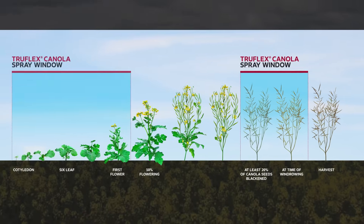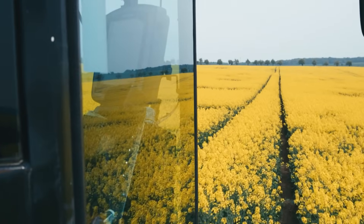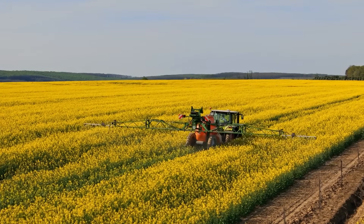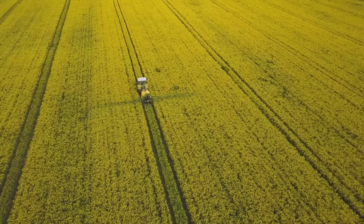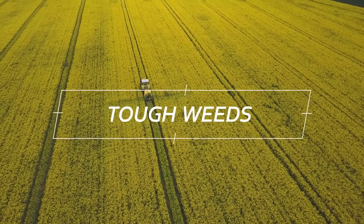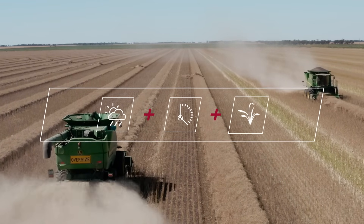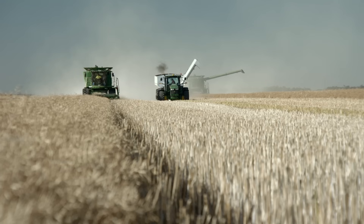With this flexibility of spray timings out to pre-harvest timing, you can now apply multiple applications of the registered Roundup formulations, choosing the rates and timings you need to target tough weeds, whilst providing you with the opportunity to manage weather, time and weed challenges. And ultimately, this means higher yields for you.